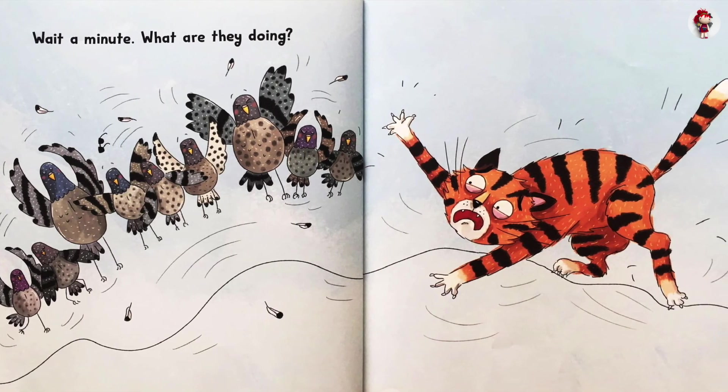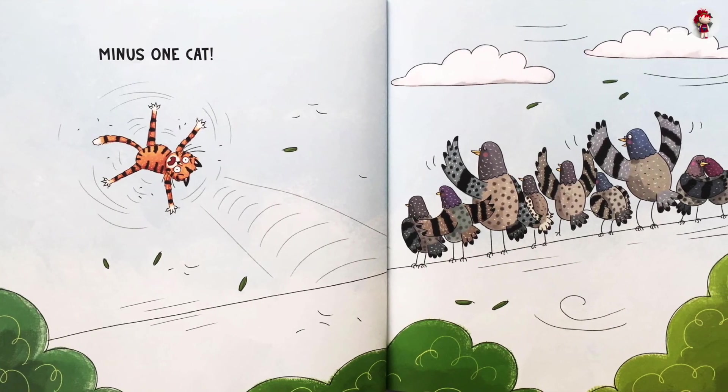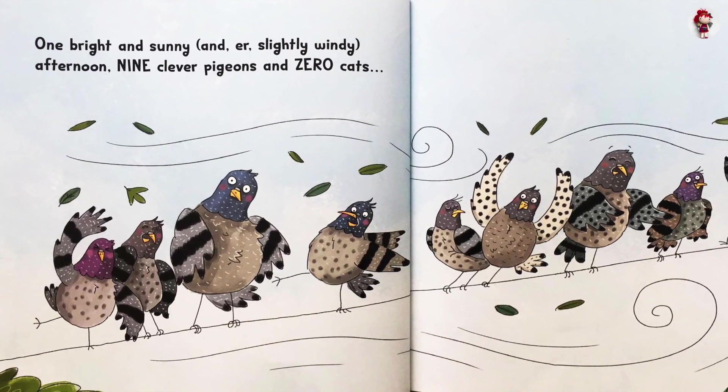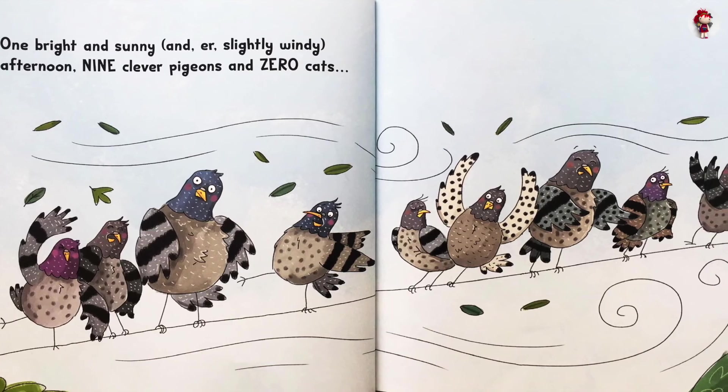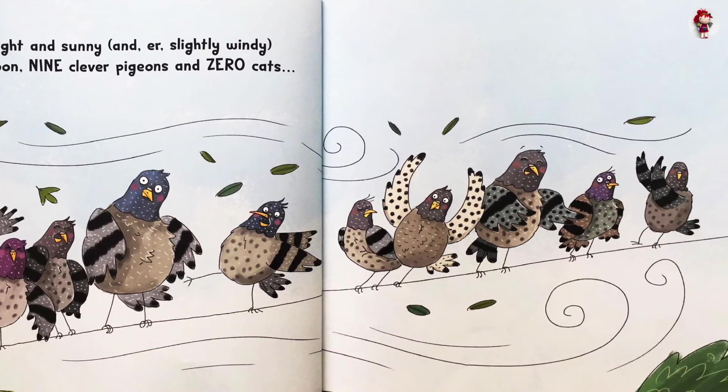Wait a minute. What are you doing? Minus one cat! One bright and sunny, and slightly windy afternoon. Nine clever pigeons and zero cats.